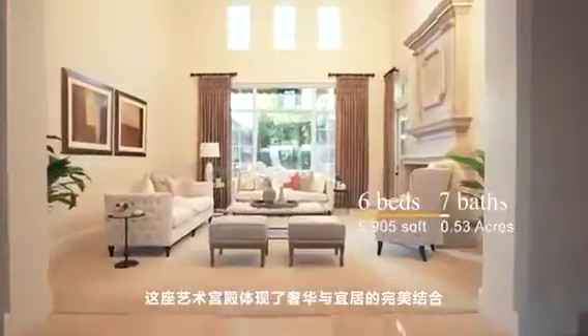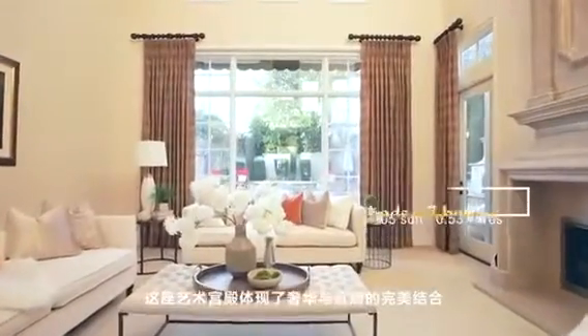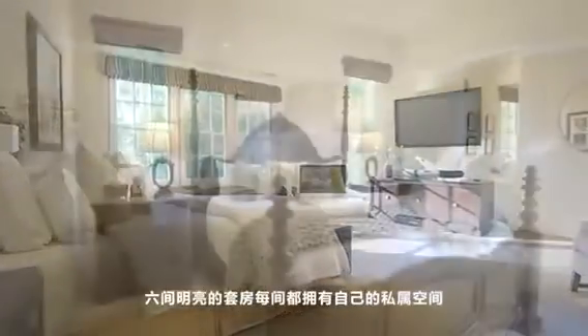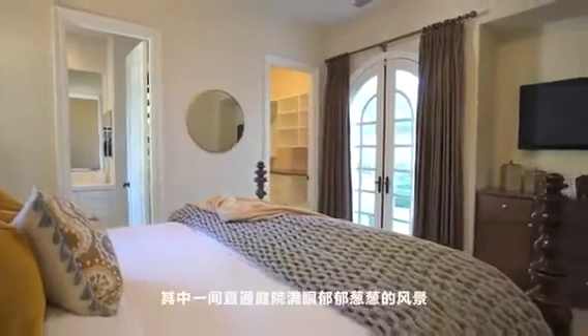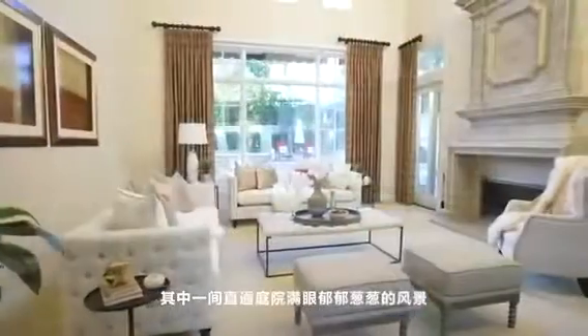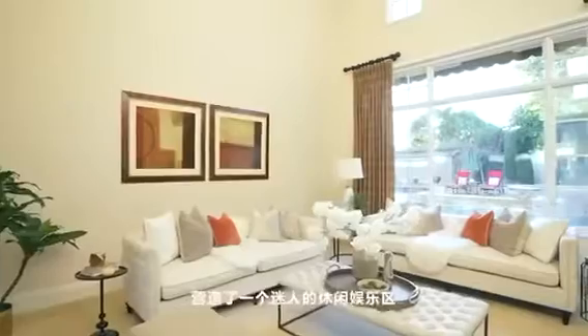Embodying the best combination of luxury and livability, this artistic building boasts six bright, large suites with their own private spaces. There are two bedrooms on the first floor, each with its own bathroom, and one has access to enjoy the outside patio and lush backyard. The bright living room and open floor plan creates an inviting entertainment area for your guests.